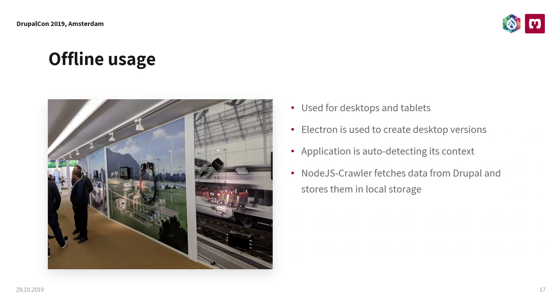Offline usage was one key use case. Since we are in Germany, we do not have the best mobile connection — we always have offline issues. We used Electron to make a desktop application out of this Vue.js application which is installed on the sales representatives' devices. There's a Node.js crawler in the back which collects data from the APIs and stores them in local storage — first for caching, second for offline usage. So once you update the app you can go offline and use it. This picture is from the HMI trade fair in Hannover last year where Harting put our application on giant 12-inch touchscreens.